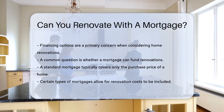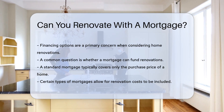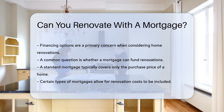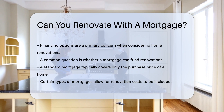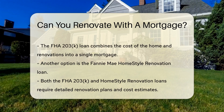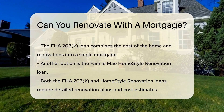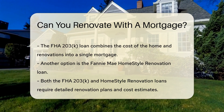The answer involves understanding different mortgage types. A standard mortgage typically covers the purchase price of a home. However, certain types of mortgages allow for renovation costs. One such option is the FHA 203-K loan. This loan combines the cost of the home and the renovation into a single mortgage.